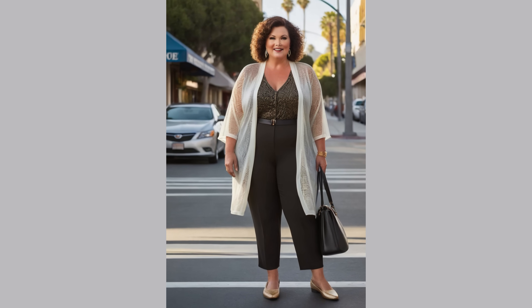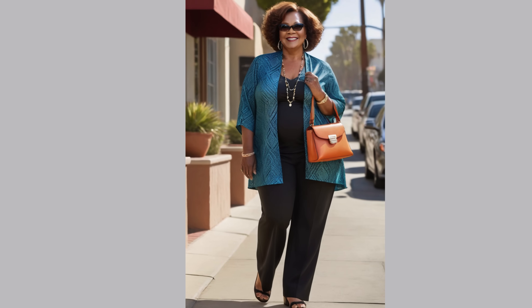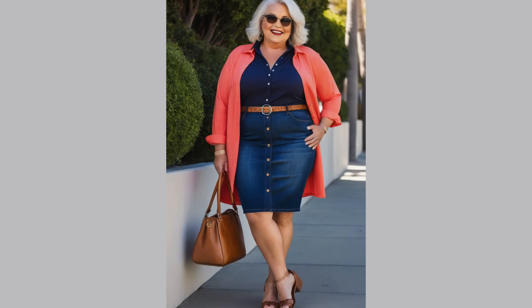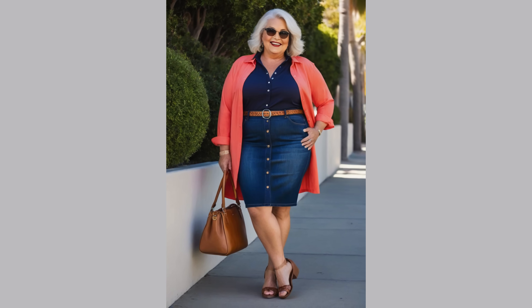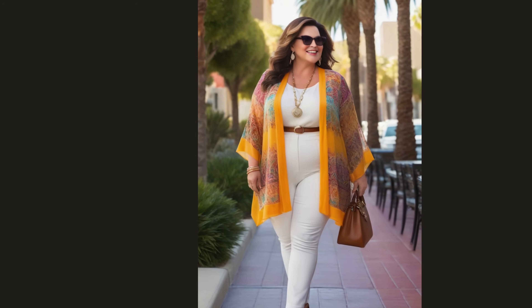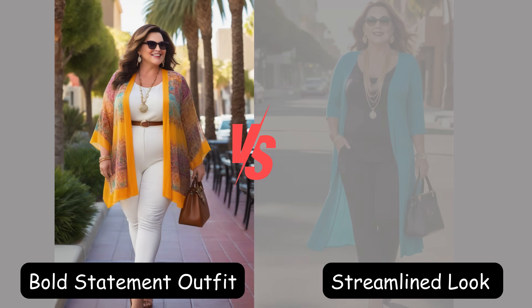For a streamlined look, opt for a monochromatic outfit with slimming colors layered with a bright long cardigan. This choice emphasizes elongation and creates a cohesive, visually slimming effect. For a bold statement, choose a bright monochromatic outfit layered with a light long cardigan in a neutral color — this adds depth to the ensemble while maintaining balance. Ultimately, the most flattering choice is one that makes you feel confident and comfortable while expressing your personal style. Experimenting with different combinations and paying attention to proportions and color balance can help achieve the desired look.